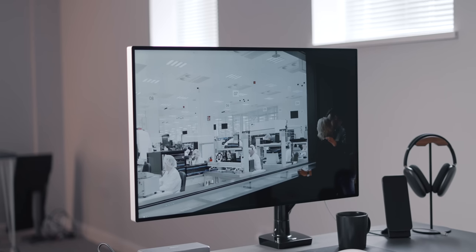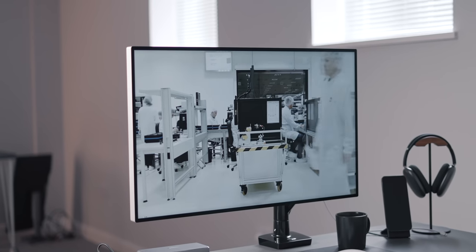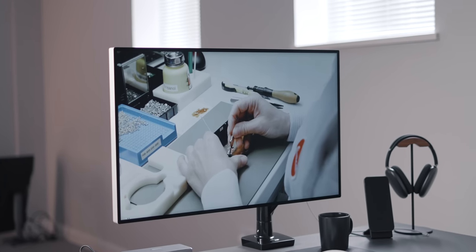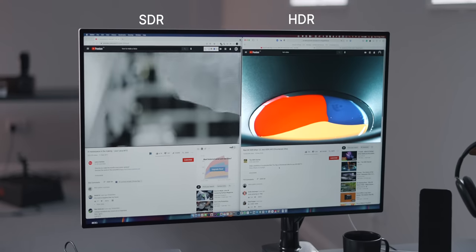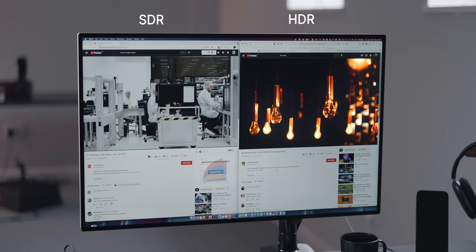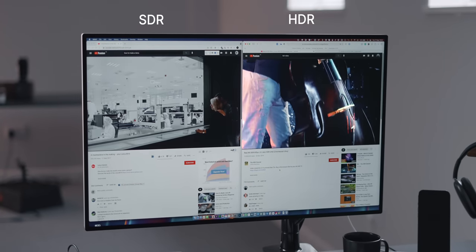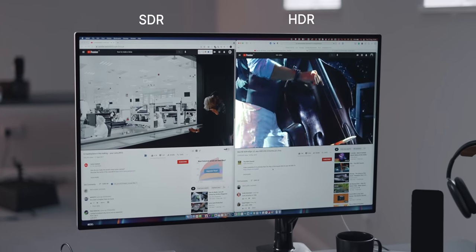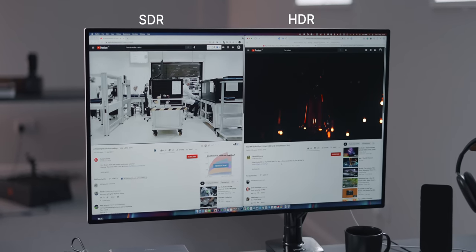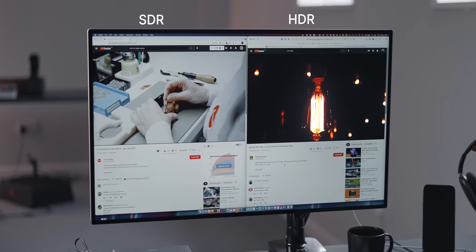One of the key features of the Pro Display XDR is the HDR capabilities. It supports 1,000 nits of sustained brightness, whilst also reaching 1,600 nits in peak brightness. I don't make HDR content myself, so I feel like I'm not making the most of the HDR capabilities, but I can definitely tell the difference when I'm watching HDR content. If I have an HDR video playing in a separate window, you can actually see that part of the display being brighter than the rest. The HDR just comes into play and it works really well.